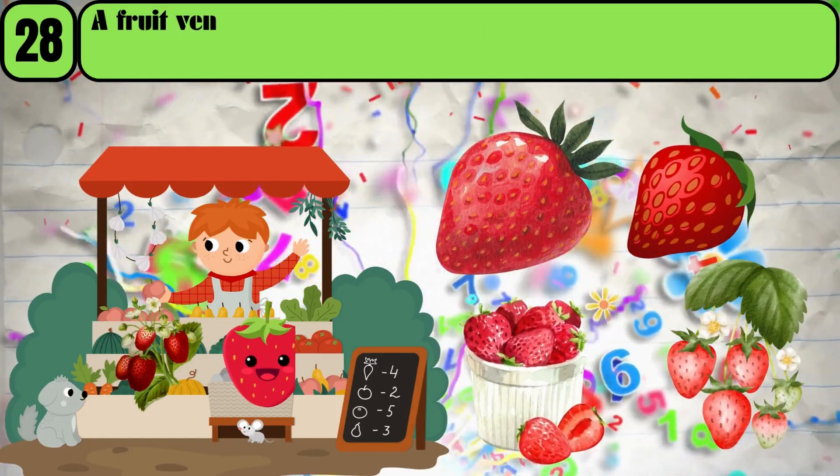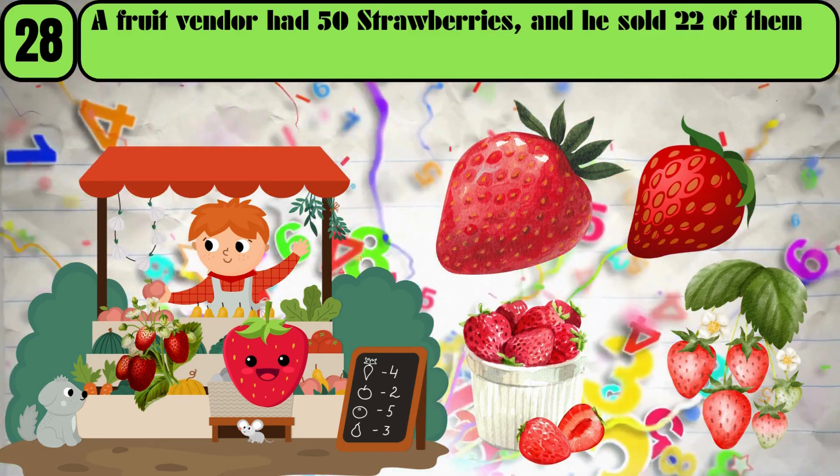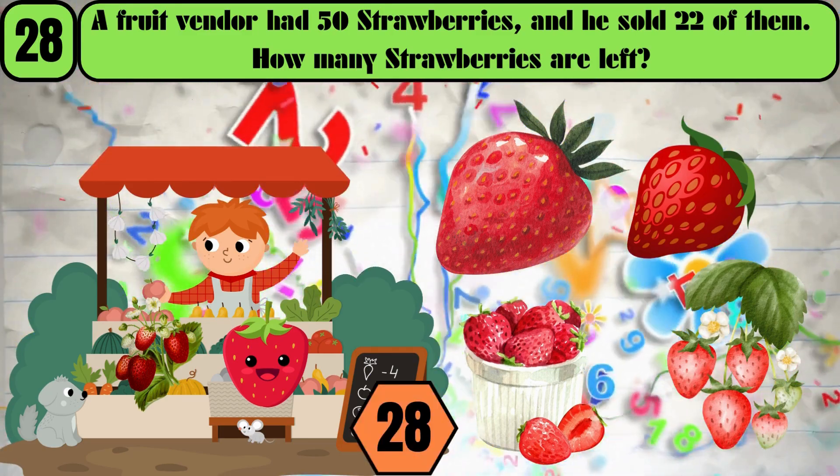A fruit vendor had 50 strawberries, and he sold 22 of them. How many strawberries are left? The answer is 28.